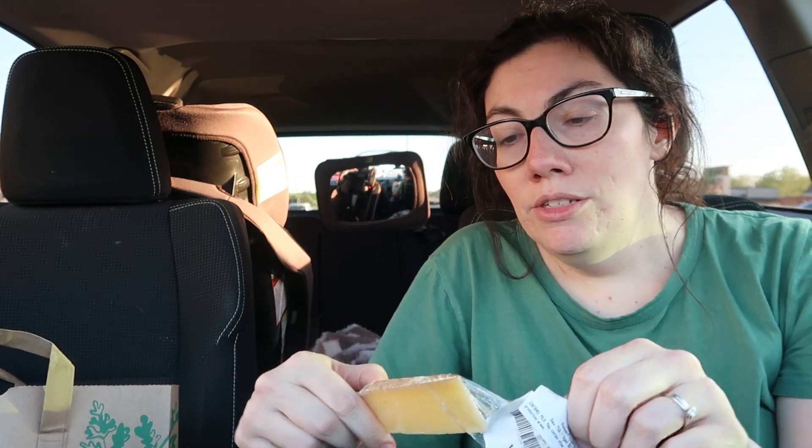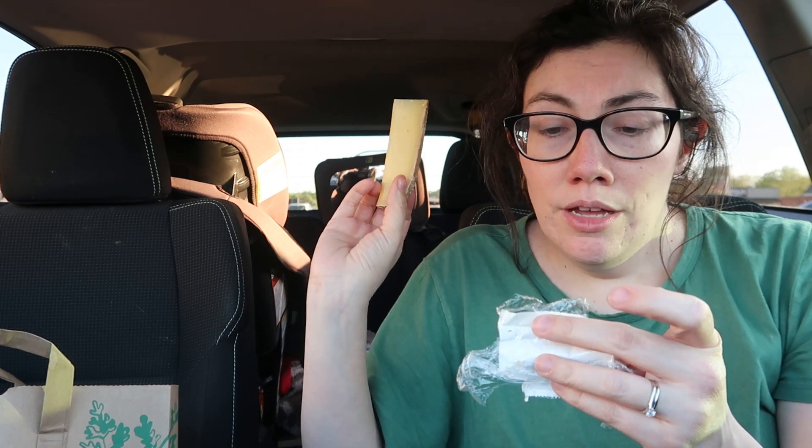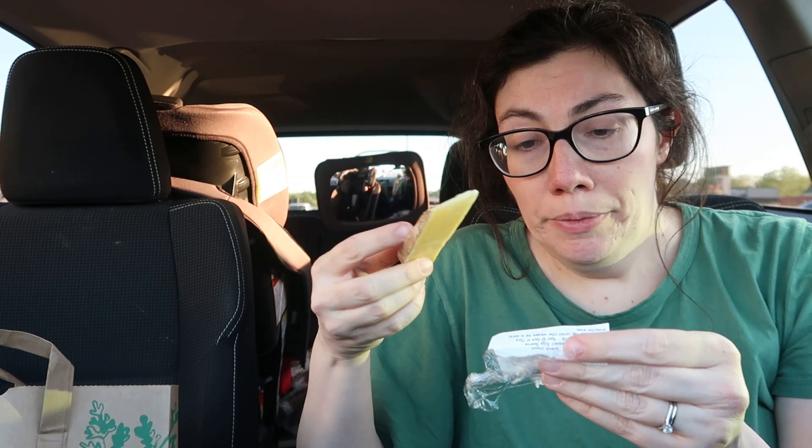I went to Whole Foods afterwards because I did the return there, and I bought some things. This is a piece of cheese from the five dollars and under box in the cheese section. It's an Uplands cheese - Pleasant Ridge Reserve, raw milk aged 60 days or more. It was a dollar fifty for this little piece, point zero five pounds - about point eight ounces, just under an ounce.